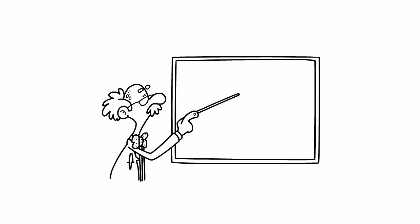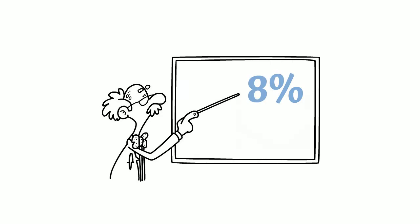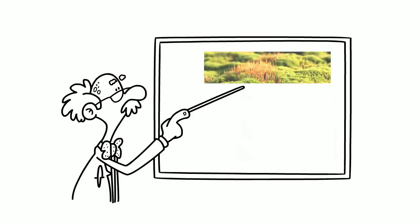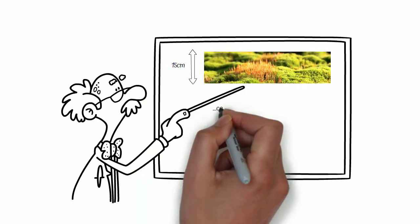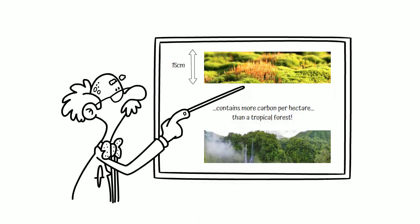Did you know that 68% of Irish people get their drinking water from peatland catchments, which act as giant sponges storing and filtering the water? 8% of the world's blanket bogs are in Ireland, but we are losing them fast. A 15 centimetre thick layer of peat contains more carbon per hectare than a tropical forest.